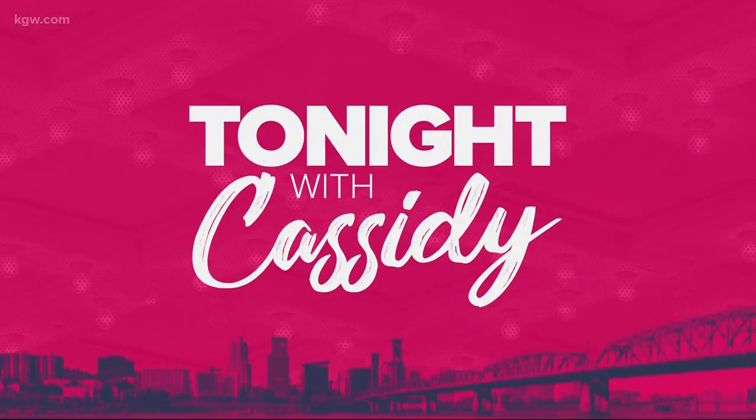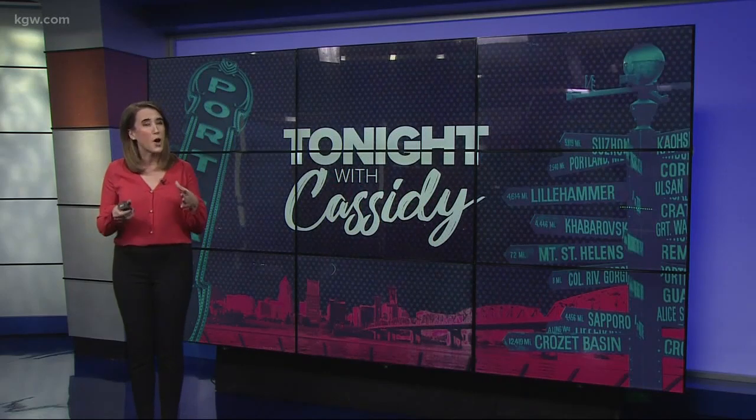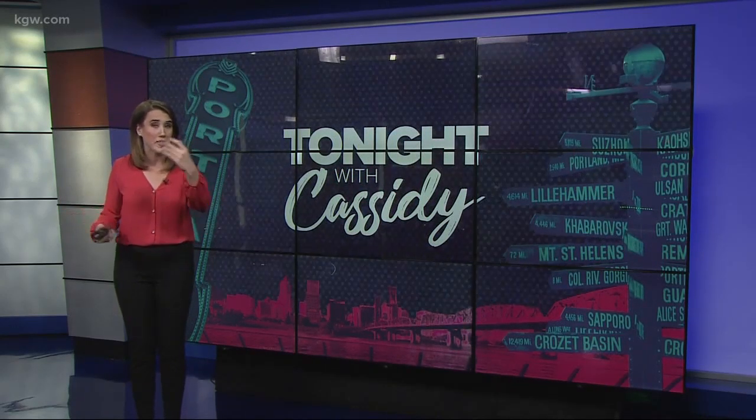Welcome back. Just a few days left in 2018, and swanky New Year's Eve duds don't have to cost a lot. Cassidy takes us to Goodwill to prove it.